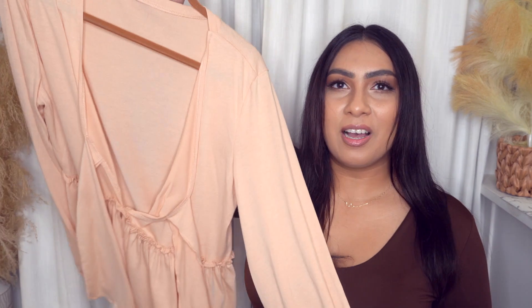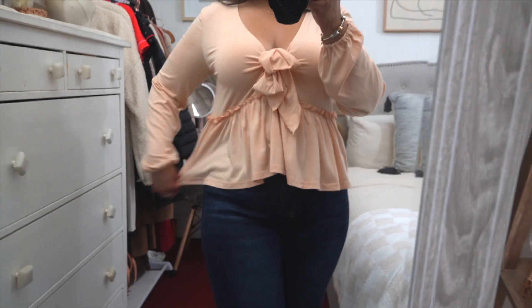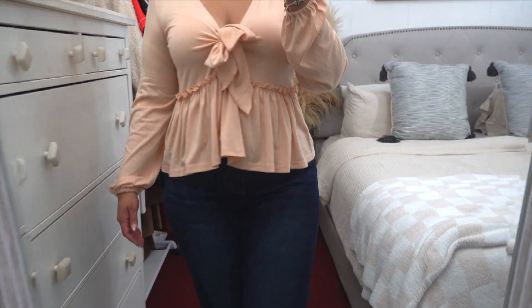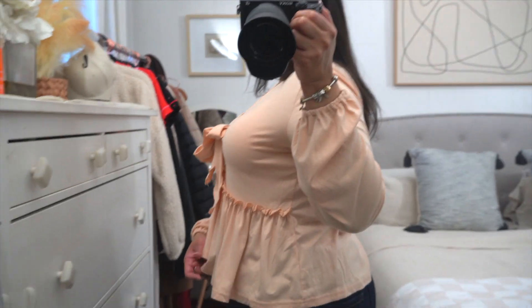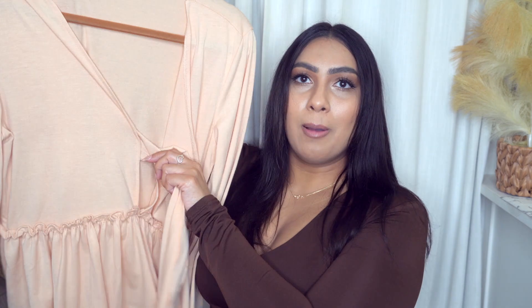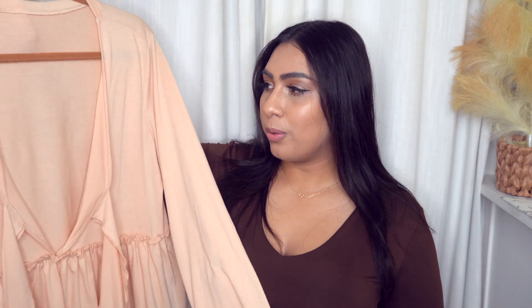I don't know if you guys remember, but last year in the summertime I showed you this top in the short sleeve version. Well, they have it in this long sleeve version now, and it comes in different colors. You would tie a little bow here in the front. I thought this was just a cute top to get — I really enjoyed the short sleeve version. It's flowy and comfortable, perfect for casual wear or even dressing up. I got a lot of wears out of the short sleeve version — it was probably one of my most worn summer shirts last year. So I definitely need to replace it once it gets warmer, but for now the long sleeve version will work.